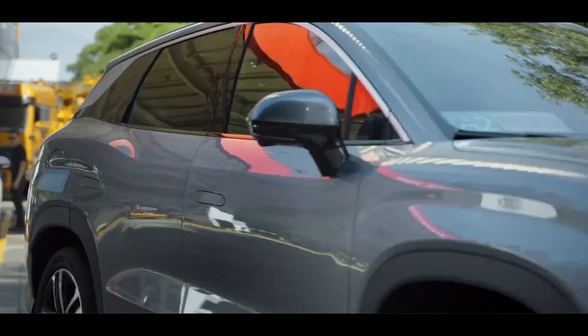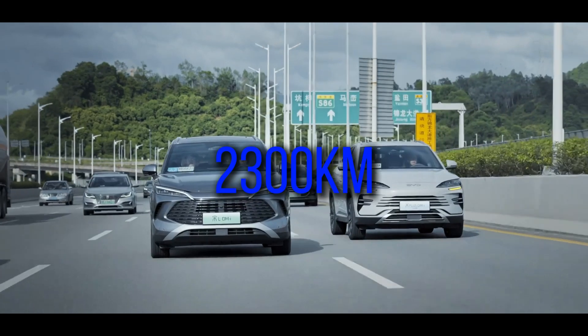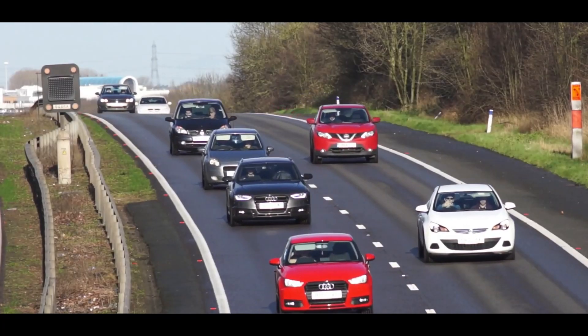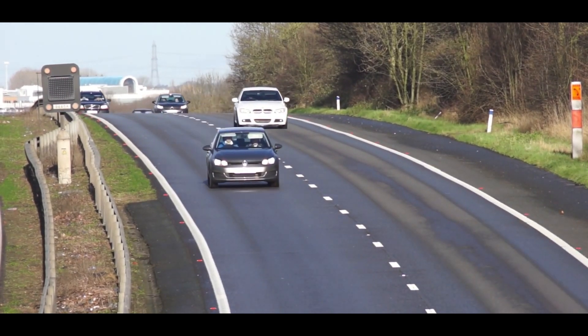What's even more surprising is that many media tests have shown results exceeding this figure, with some achieving over 2,300 kilometers of range. What does this mean in practical terms? For a regular fuel-powered car, being able to run 800 kilometers on a full tank is already considered excellent.